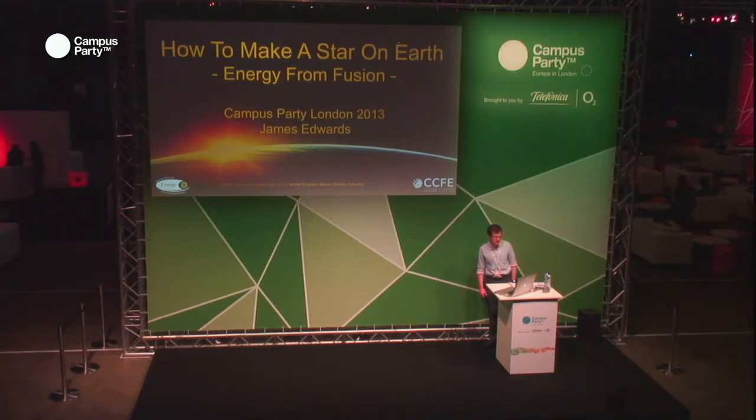Hello, thank you for coming to this talk. It's quite a pleasure to be here because Campus Party is really cool. I work at Culham Centre for Fusion Energy and I'm not actually a physicist — that's the disclaimer — so if you're expecting high-level physics you won't find it. This is more of an overview. I'm actually a software developer and I write real-time control software and operational support software.